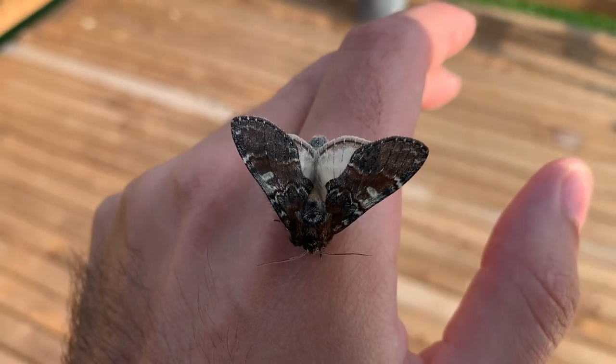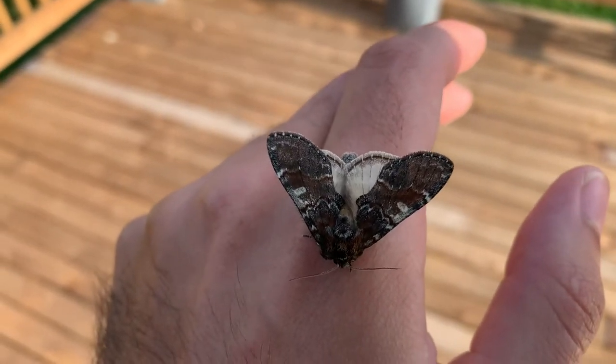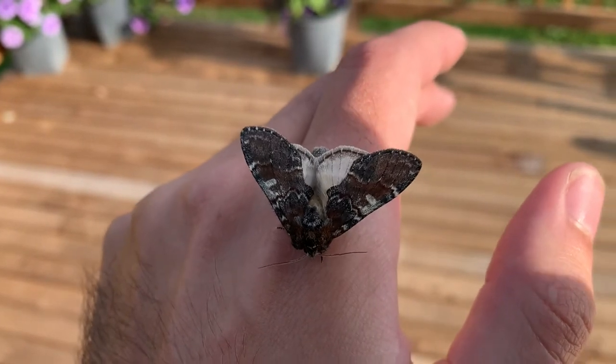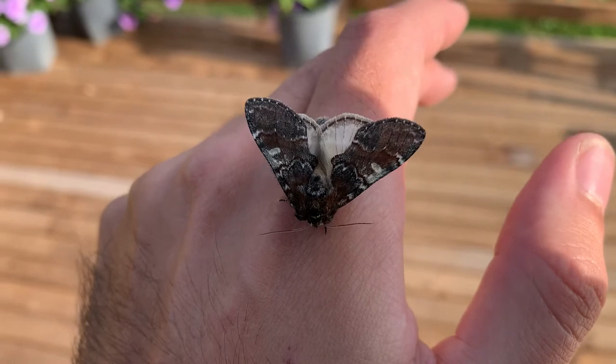Because moths are nocturnal, they don't have the solar energy or the heat from the sun, so when they wake up in the morning they need to vibrate their wings like this for quite a while before they're able to take off. That's exactly what this Chocolate Prominent is doing right now.